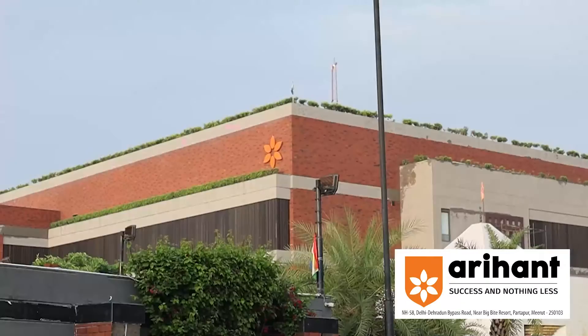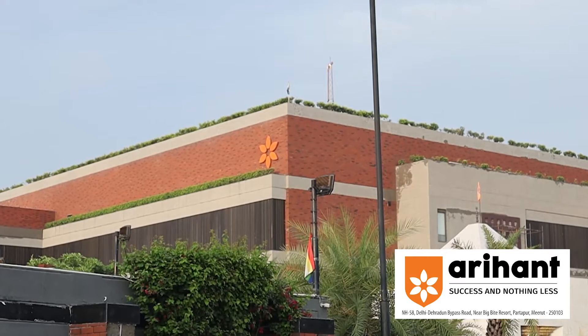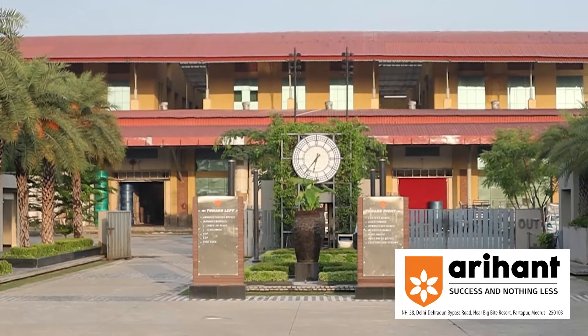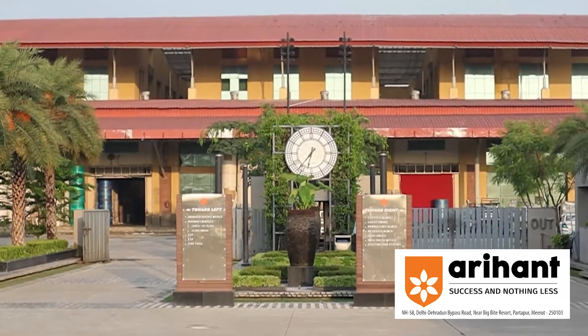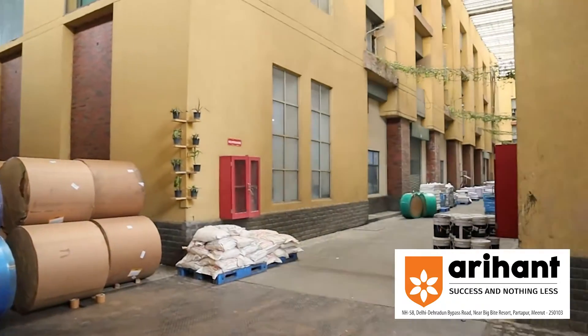With Arihant Publications in Meerut as our esteemed client, let's explore the remarkable features and benefits of the JetSki NozzleJet monochrome inkjet book press. Arihant is a leading publisher of books and magazines for almost all competitive exams in India.